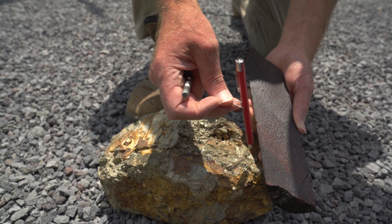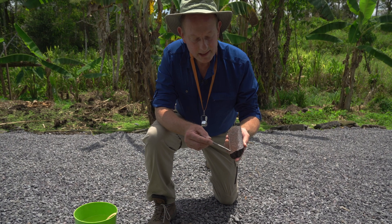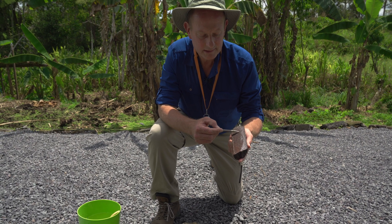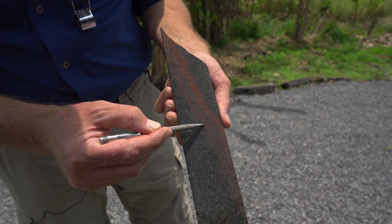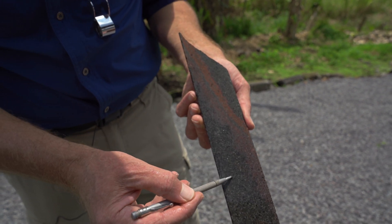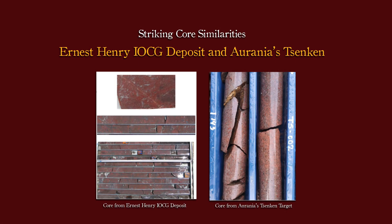This flooding of these two iron minerals — hematite and magnetite — into the rock, in this case a volcanic, is one of the characteristic features of iron oxide copper gold deposits. In fact, this piece of rock could be put against a sample from the Ernest Henry deposit in South Australia and you wouldn't be able to distinguish the difference.